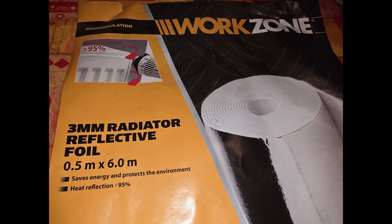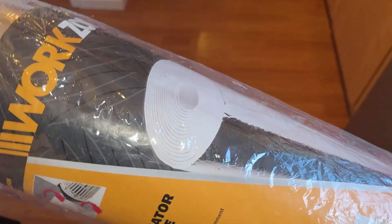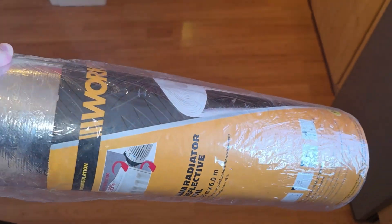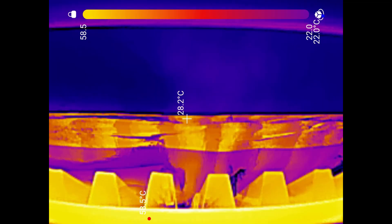I used a roll of foam-backed foil from Aldi, but all the DIY stores sell something suitable — I'll put some links in the description below. A single roll should be big enough for most homes so it's not going to cost a lot of money, but I found it made a noticeable difference. You can see how reflective the foil is here.